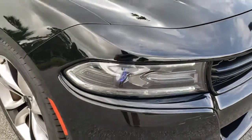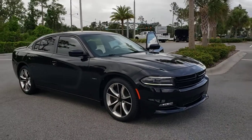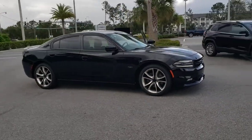Get acquainted with the 2016 Dodge Charger. With less than 35,000 miles on the odometer, this vehicle provides excellent value.